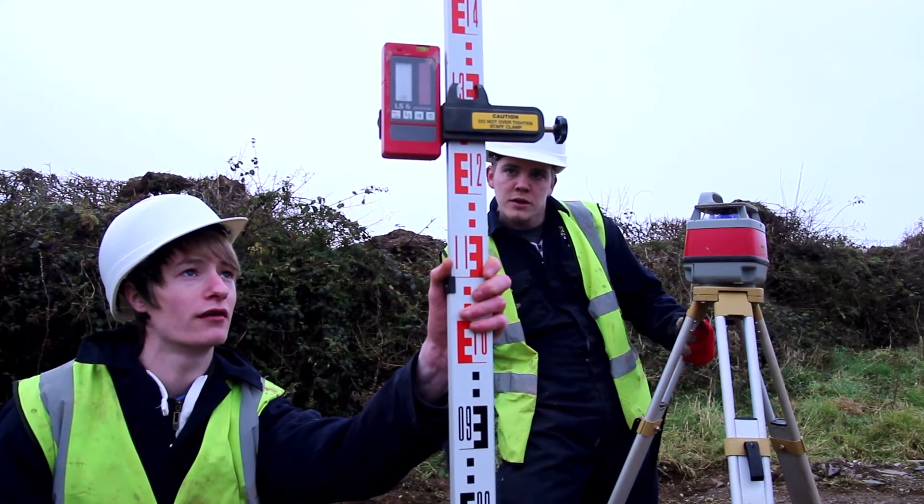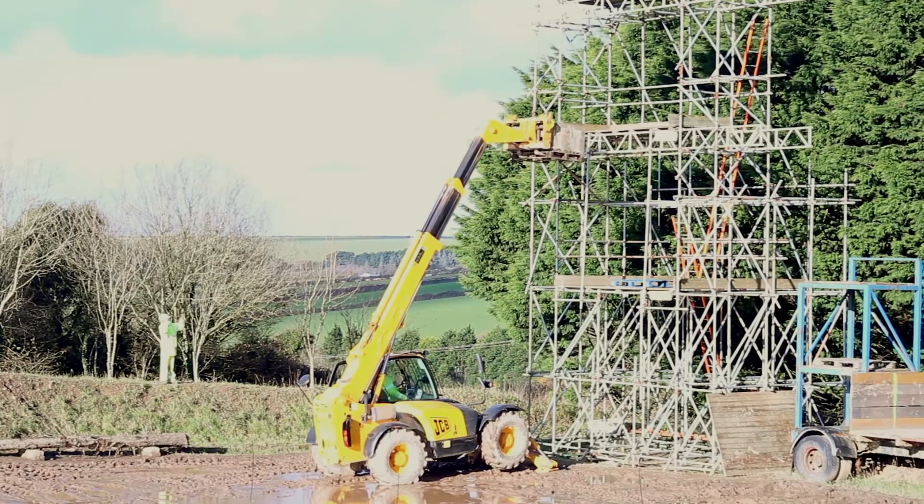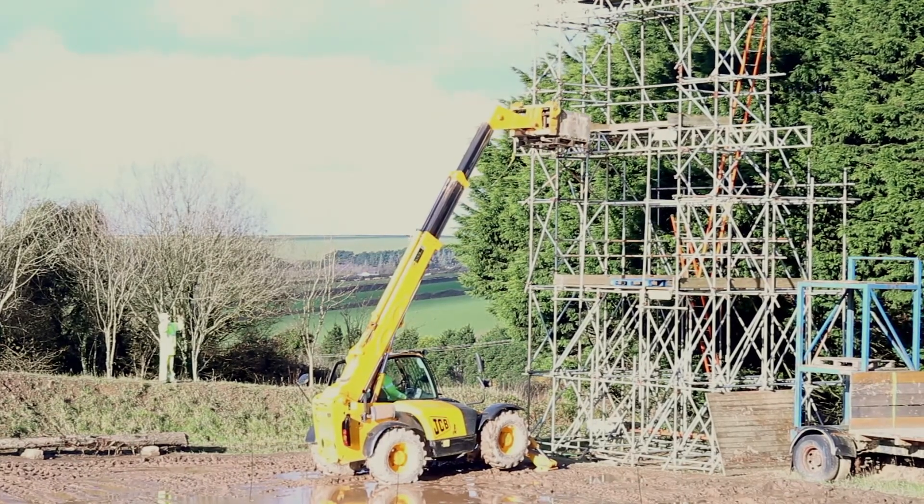There are plenty of work opportunities in land-based engineering and construction. Once I've done this course I should get an apprenticeship out of it, but if not I want to go out — because I think I should have the skills to find myself a job.